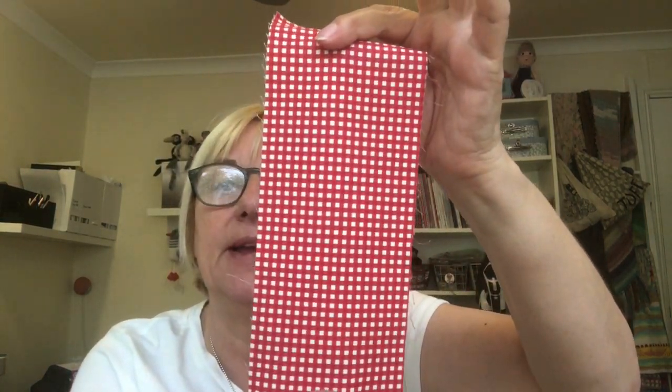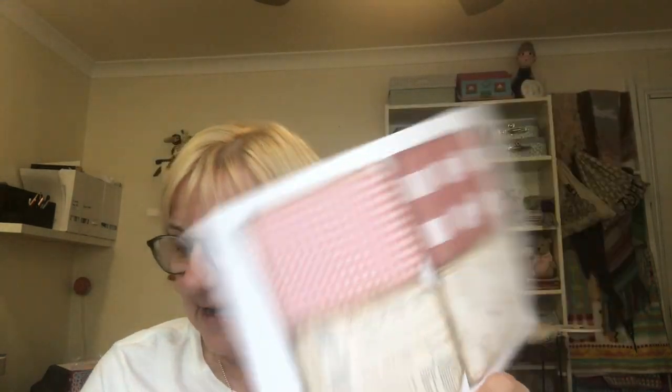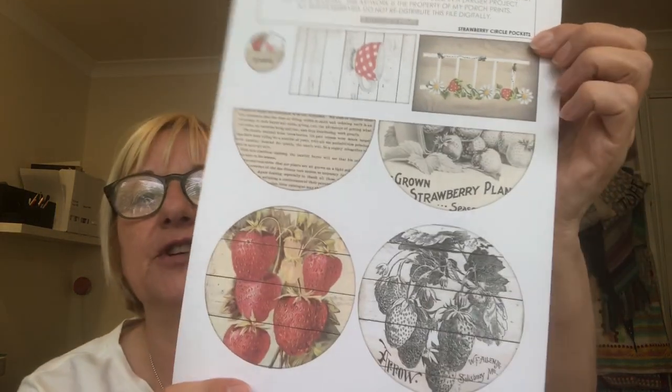I've found a few more bits and pieces for my journal. I found some red and white gingham which I thought would be quite nice. Then I found some journaling cards, and some recipe cards which I thought would all be nice. And I found these strawberry pockets that you have to construct. So I've found quite a few things to do with my journal today.